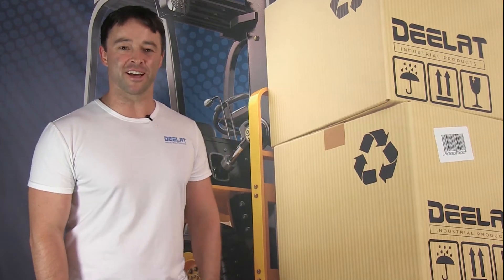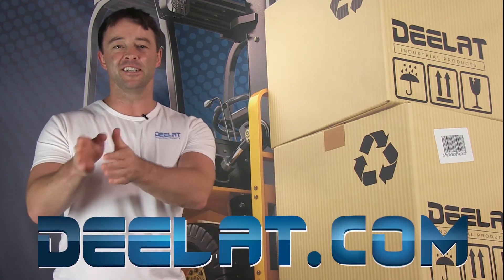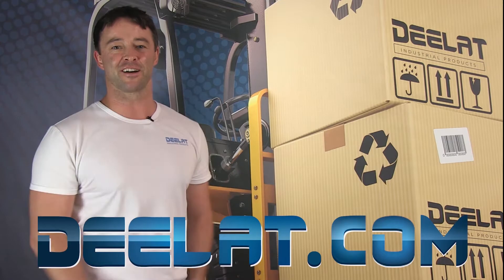Hey everyone, I'm Sean Scott for D-Lat Industrial. Where do you deal for all your industrial products? You deal at Deelat.com — that's D-E-E-L-A-T dot com.